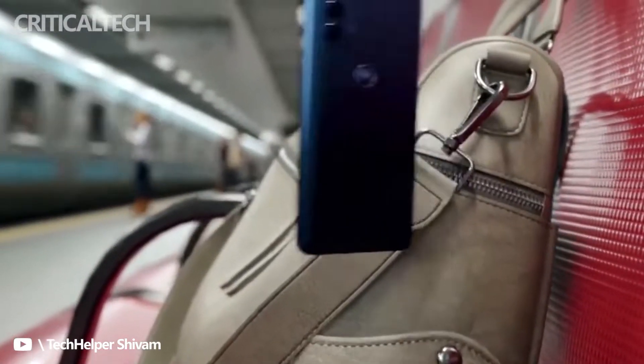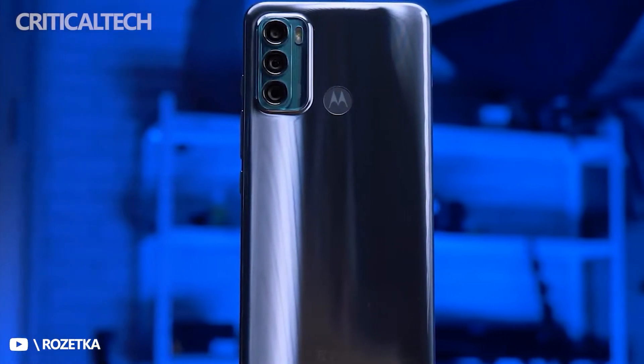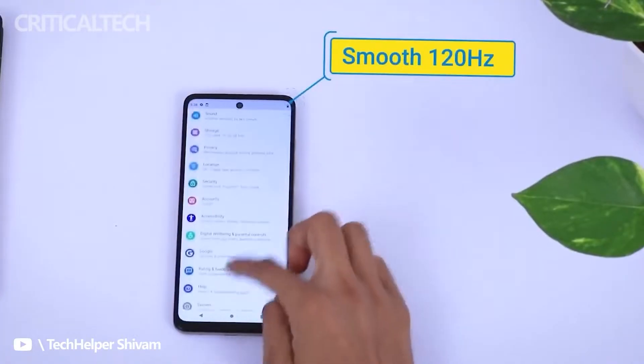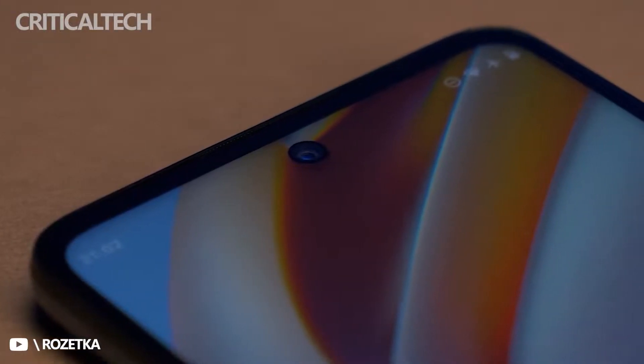Motorola launched several devices this year, from the flagship to the entry-level segment. Among the most interesting budget phones are the Moto G62 5G and the Moto G52. The former is a 5G phone but its specifications are less impressive, while the latter does not support 5G connectivity but comes with a better spec sheet.